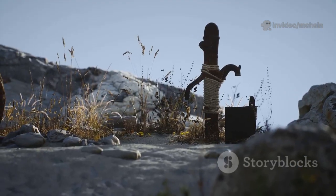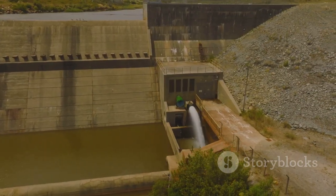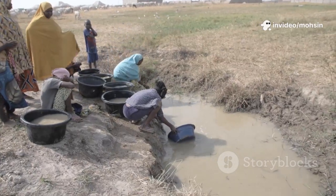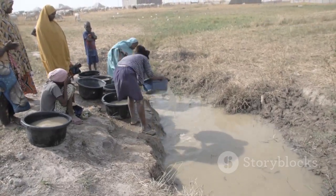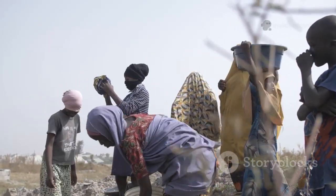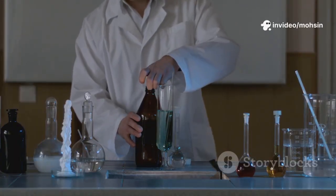Old solutions like dams and wells are no longer enough to meet the needs of today's world. Many of these systems are aging, breaking down, or simply can't keep up with growing demand. We need new ideas and fresh approaches, especially in places where water is scarce or infrastructure has been damaged by conflict or disaster. Emergency solutions can help, but they're not sustainable in the long run. That's where science and innovation step in, offering hope for a better future.